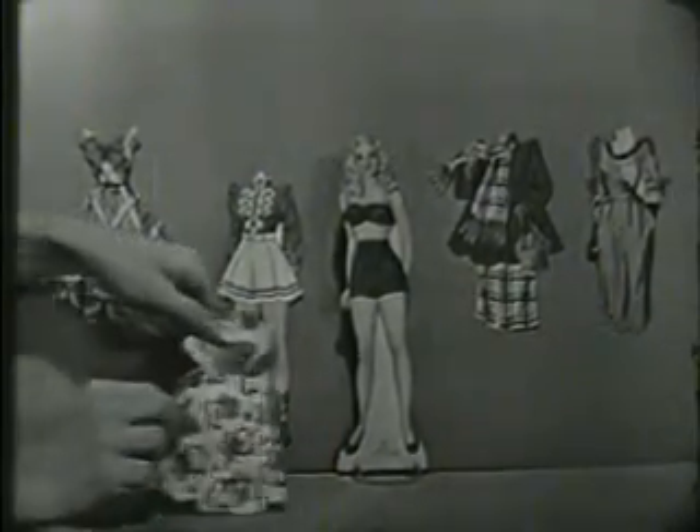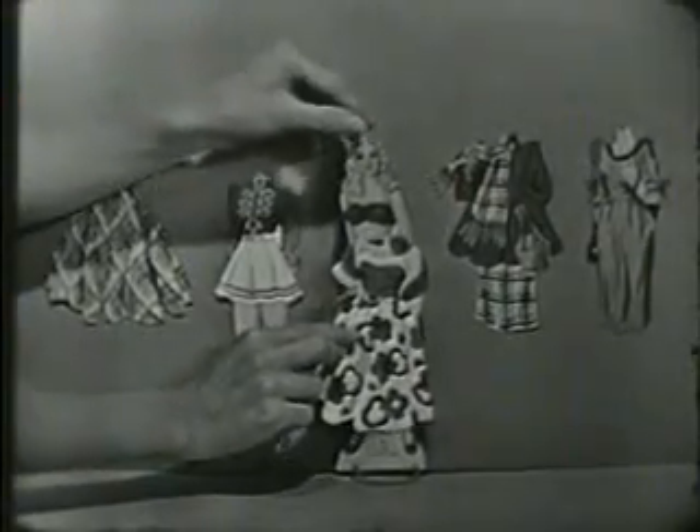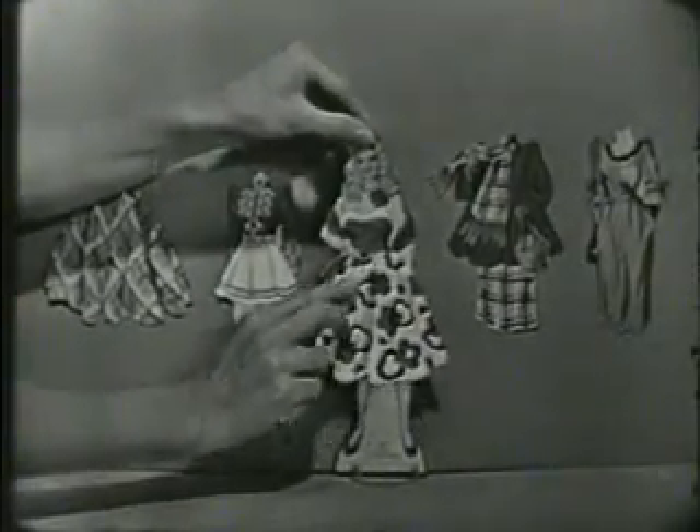But the most wonderful thing about this magic doll is she really is magic. You just cut out one of these cute costumes, slide it back and forth a couple of times like this, and the costume will stick right on magically. No tacks, no paste.